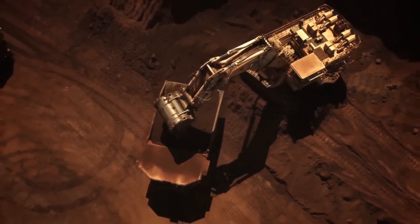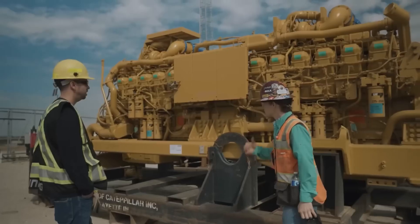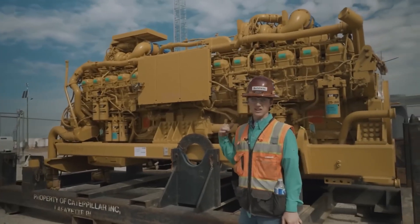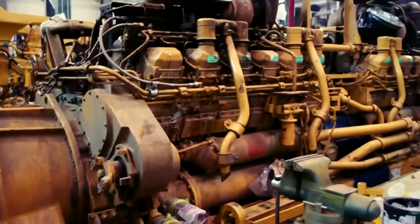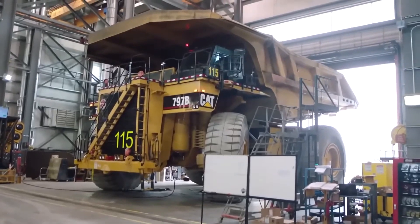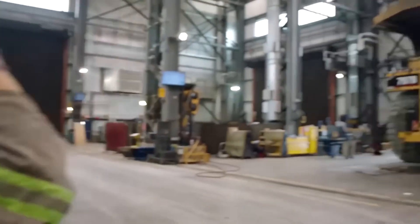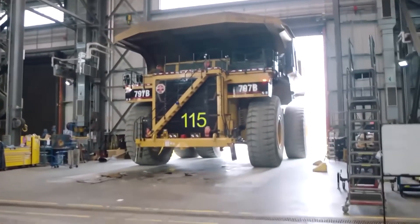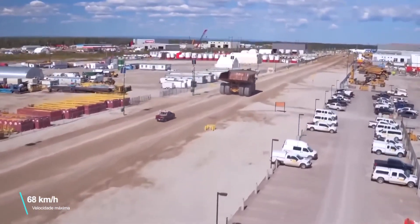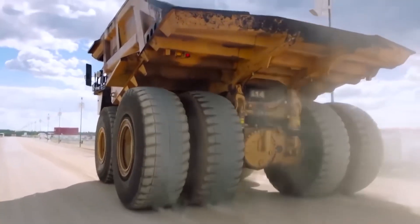It's a V20 engine — a 20-cylinder, quad-turbocharged engine with 105.8 liters displacement. It needs 12 horsepower just to start up — that's the power of the starter alone. The engine delivers a maximum output of an incredible 4,000 horsepower, enabling the Caterpillar 797F to reach top speeds of 68 km/h unloaded and 63.6 km/h fully loaded, with a seven-speed automatic transmission.